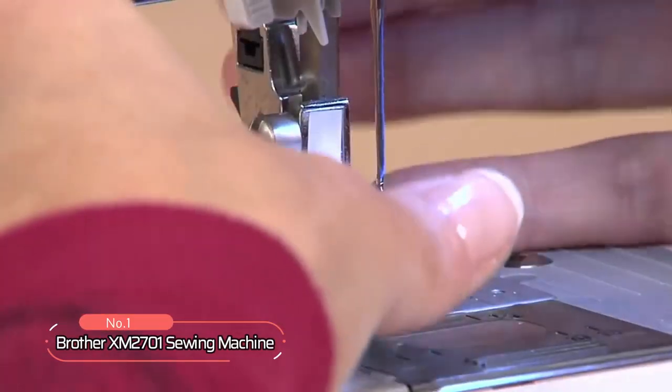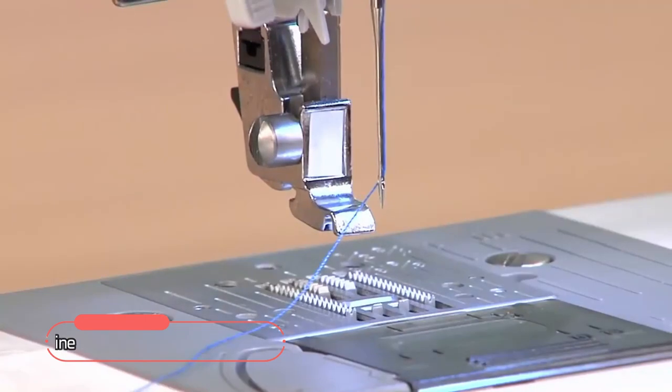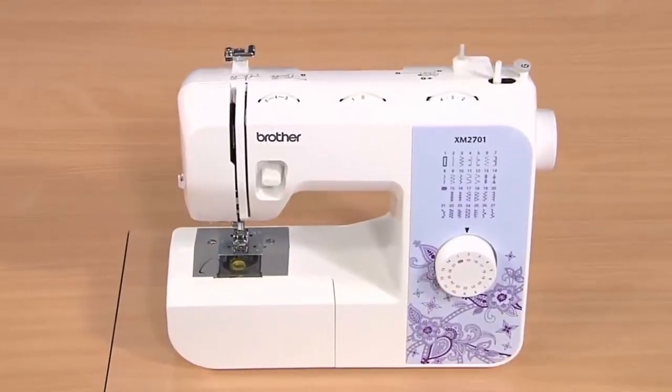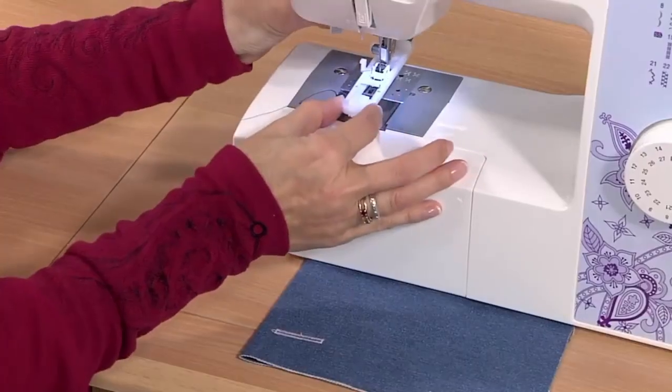At number 1 is the Brother XM2701 Sewing Machine. This sewing machine is an excellent choice for anyone looking for a versatile and easy-to-use machine with a range of built-in stitches and features.